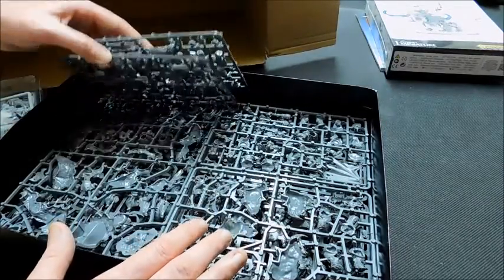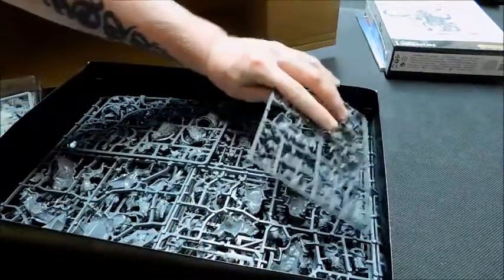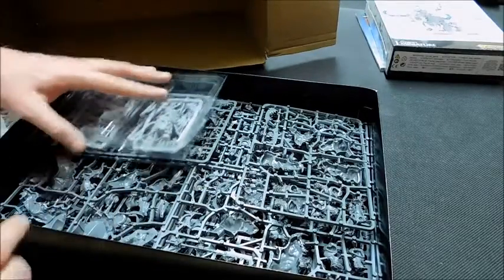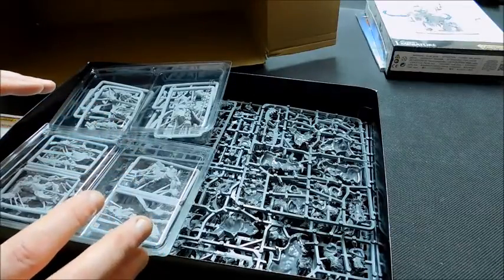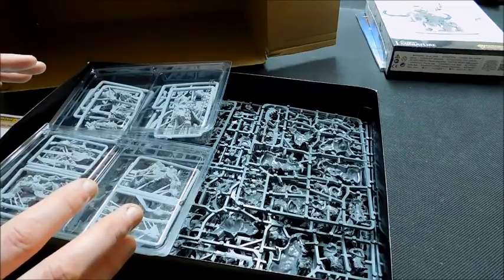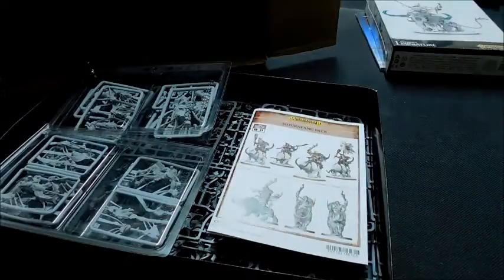We've got Mournfangs, Yetis, the Hunter and the Sabres — he's really massive! There's a lot of plastic here. Combined with the Stonehorn and other models, what I've got here comes to around 2,000 points, with around 13 to 15 models altogether.